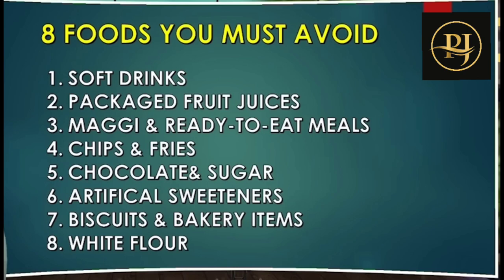To summarize, here are the 8 foods you must avoid: soft drinks, packaged fruit juices, Maggi, chips, fries, chocolates, artificial sweeteners, biscuits and bakery items, and white flour. Avoid all of these completely.